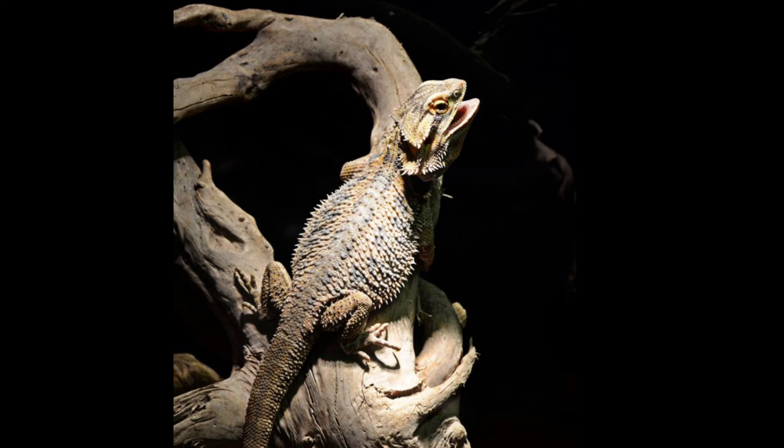A study conducted in 2014 established the existence of an endogenous circadian rhythm and pigmentation changes in Pogona vitticeps. If exposed to light, the dorsal skin of the lizard becomes darker, and if exposed to darkness, it becomes lighter. Under constant darkness, the lizard's dorsal skin becomes the lightest.